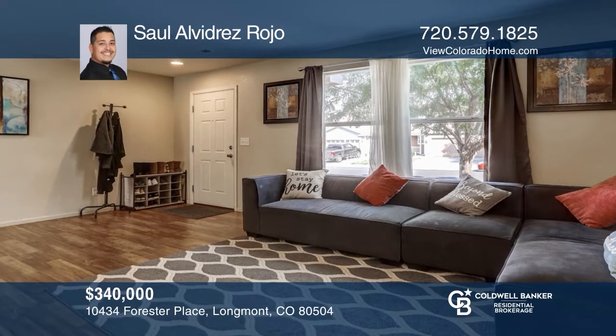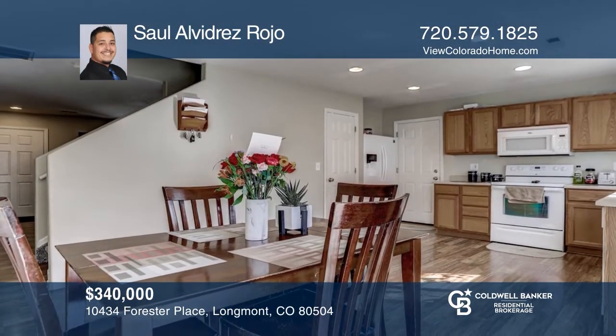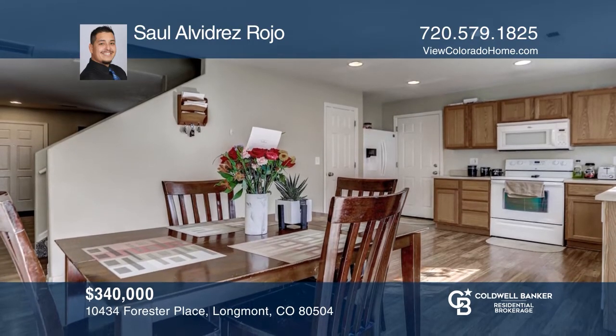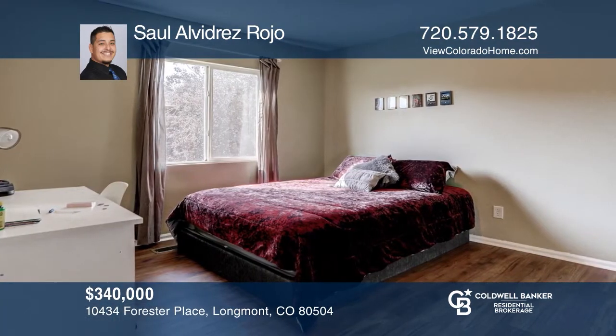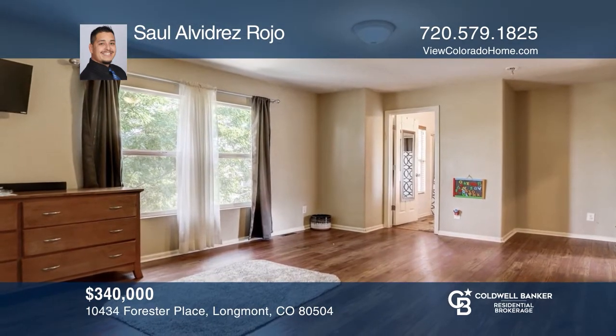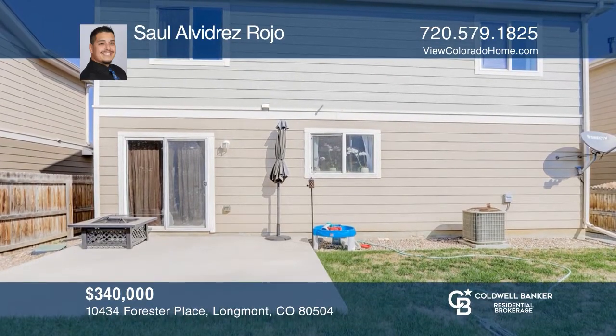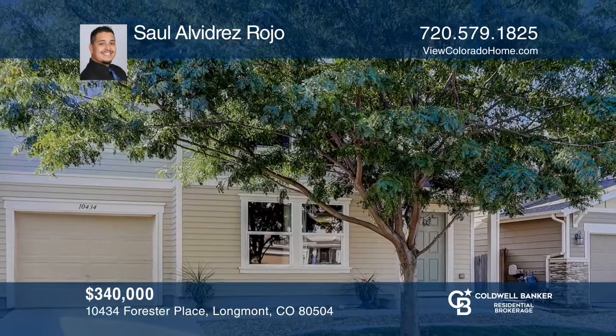This three-bedroom, two-bath home offers an open floor plan. You'll love the spacious living room and kitchen on the main floor. There are three bedrooms, two full baths, and a laundry room on the second floor. The backyard will have you feeling right at home. The home is in a great location in the Idaho Creek subdivision. Saul Alvarez Rojo is ready to give you the keys to your new home. Give him a call today.